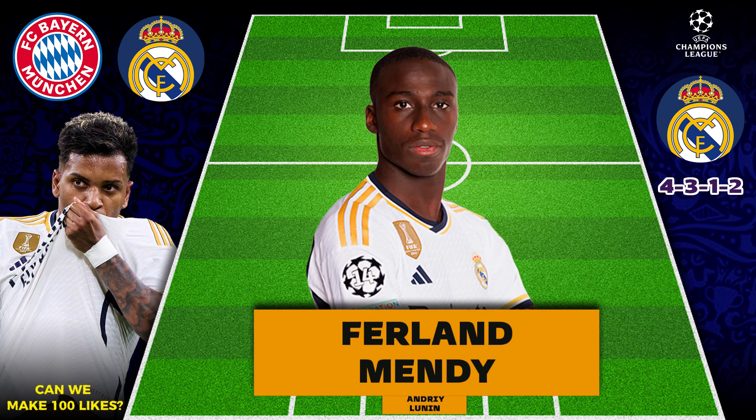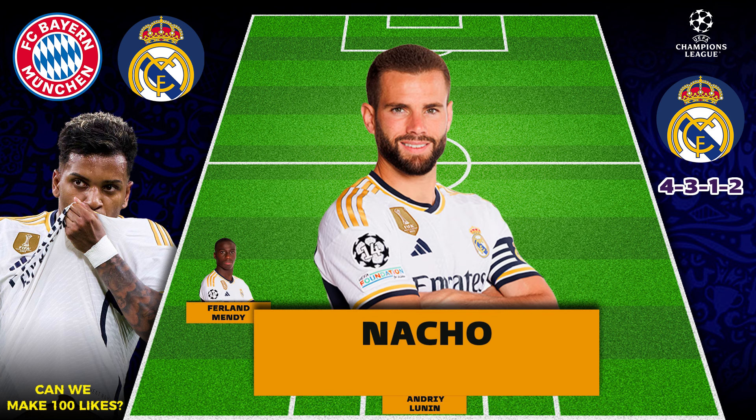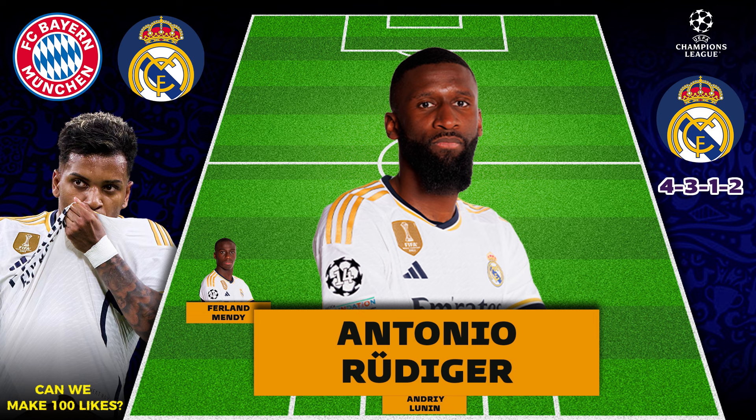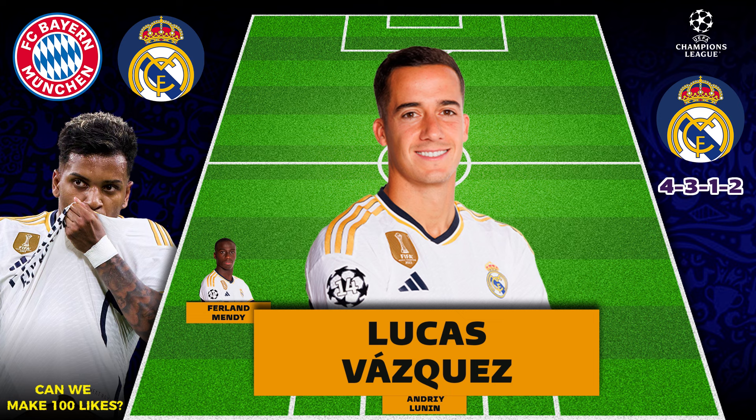In the left back we have Ferran Mendy. The center back we have Nacho. Next center back we have Antonio Rudiger. In the right back position we have Lucas Vasquez.